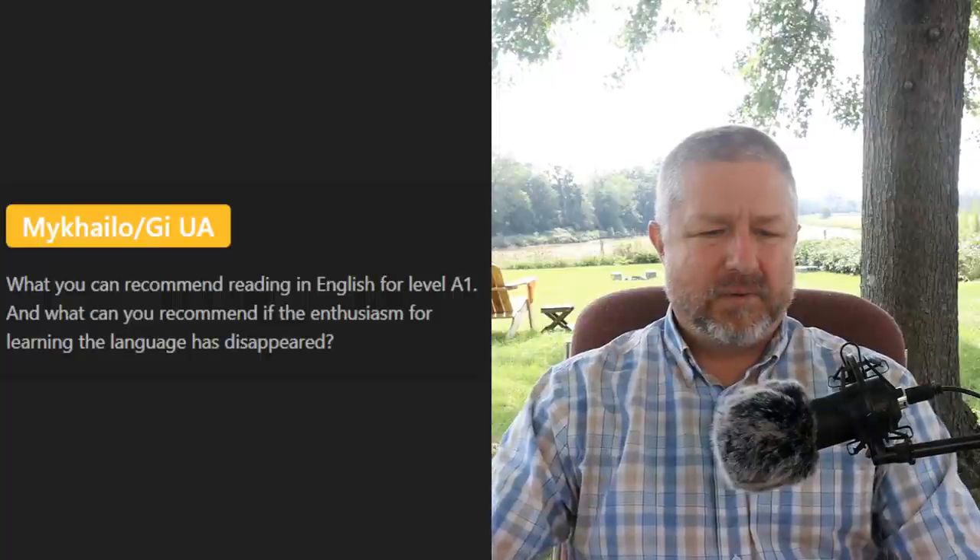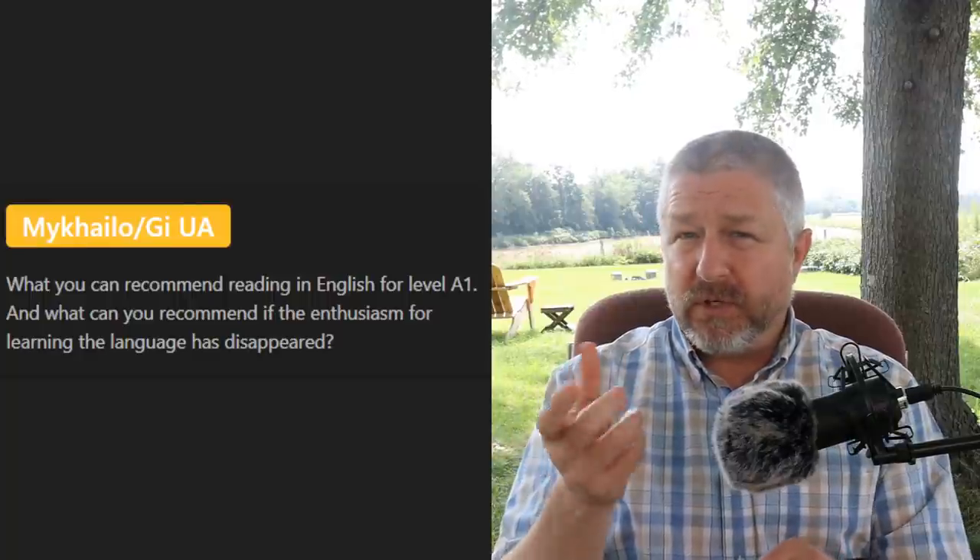Michaelo asks: 'What can you recommend reading at the A1 level, and what if enthusiasm for learning has disappeared?' At A1 you should be reading kids' books, comics, and the news — the news is actually fairly easy to understand. For enthusiasm, maybe create rewards for yourself — if you study English five times a week you get ice cream on Saturday night — or do something more forceful like registering for an English test in three months so you force yourself to study.